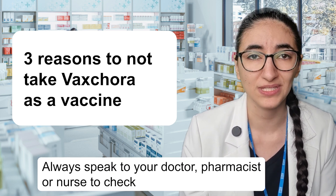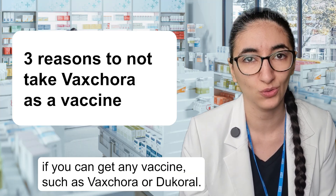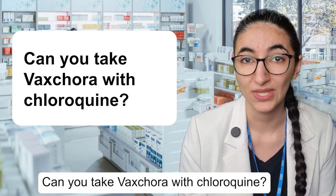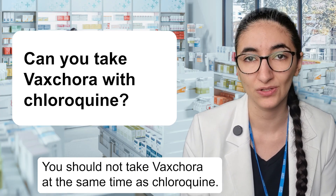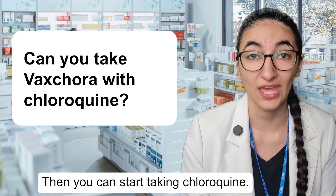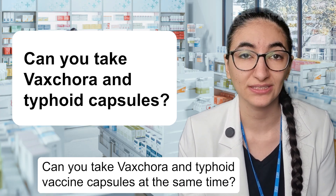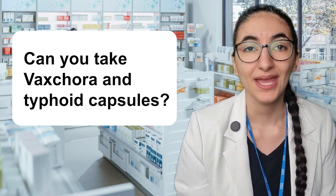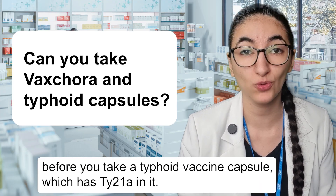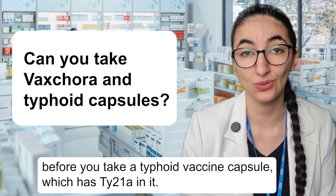Always speak to your doctor, pharmacist or nurse to check if you can get any vaccines such as Vaxchora or Dukoral. Can you take Vaxchora with chloroquine? You should not take Vaxchora at the same time as chloroquine. If you get Vaxchora, you should wait 10 days and then you can start taking chloroquine. Can you take Vaxchora and typhoid vaccine capsules at the same time? If you get the Vaxchora vaccine, you need to wait two hours before you take a typhoid vaccine capsule which has TY21A in it.